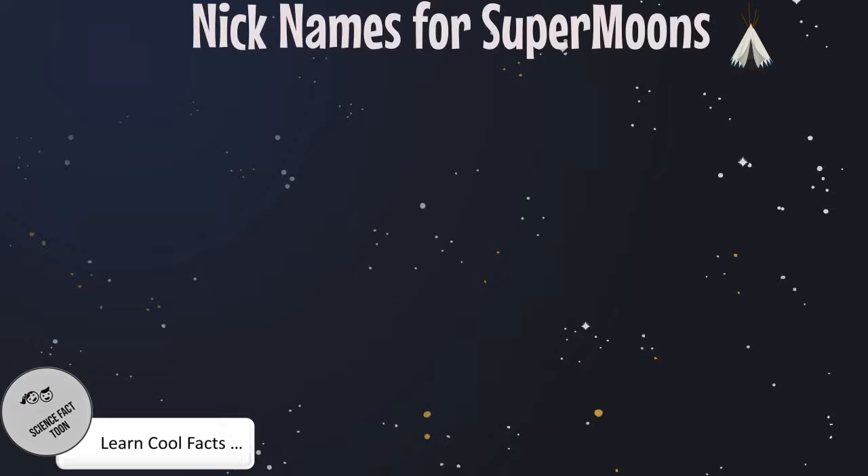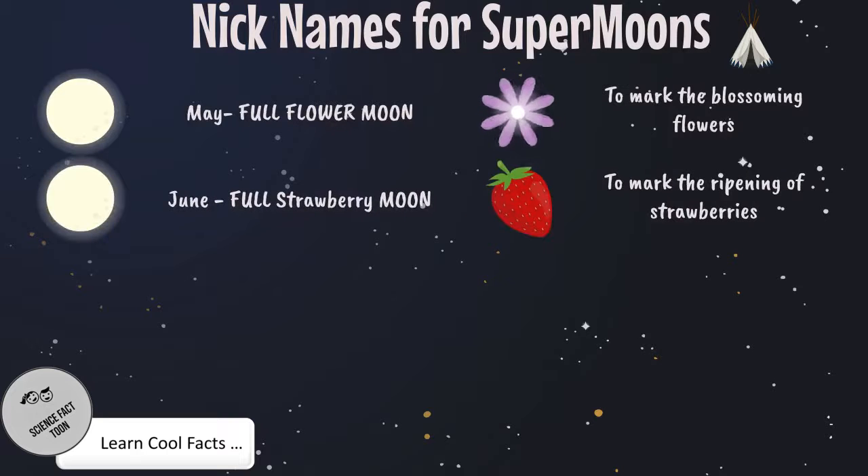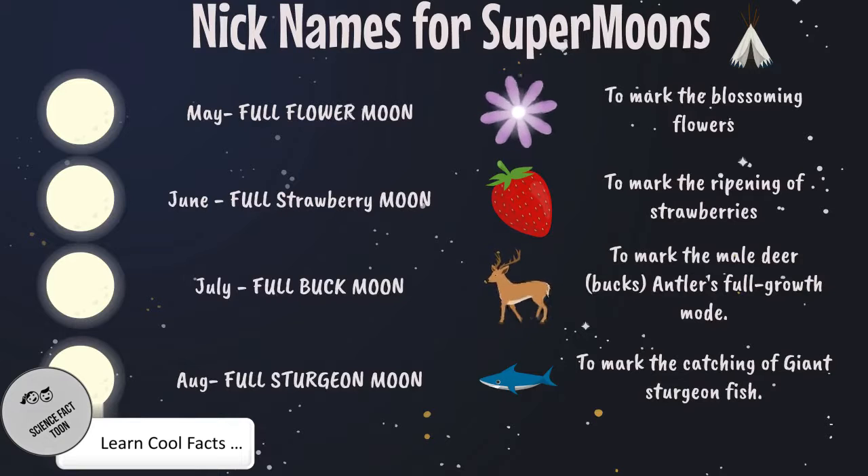Nicknames for supermoons. There are nicknames given by native people for supermoons. The supermoon in May is called the full flower moon, to mark the blossoming flowers. The supermoon in June is called the full strawberry moon, to mark the ripening of strawberries. The supermoon in July is called the full buck moon, to mark the male deer antlers' full growth. The supermoon in August is called the full sturgeon moon, to mark the catching of sturgeon fish.